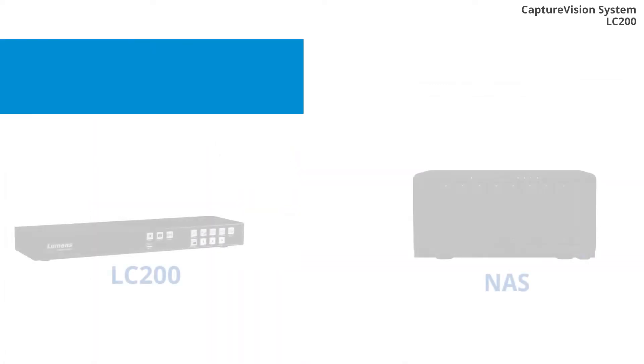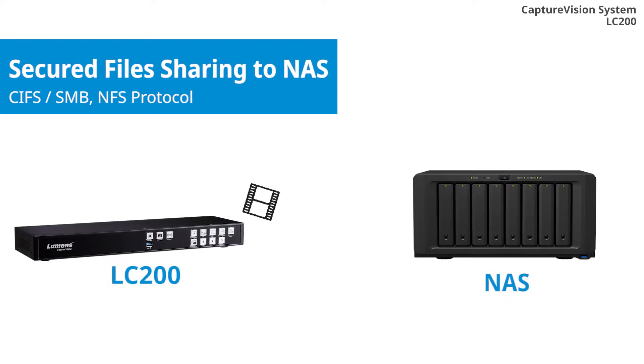If your organization is using NAS, the LC200 allows you to upload videos to NAS after recording automatically.